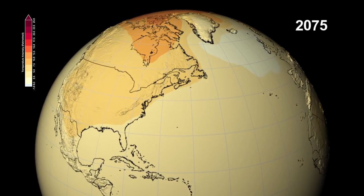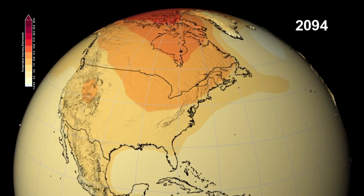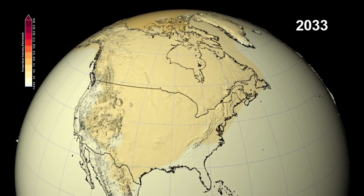The largest temperature increases are seen in the northern hemisphere. Across North America, areas that typically have snow, such as the Rocky Mountains and northern Canada, will see the earliest and largest temperature rise.